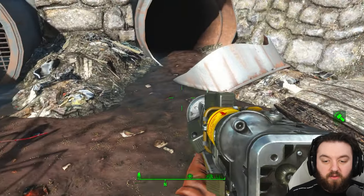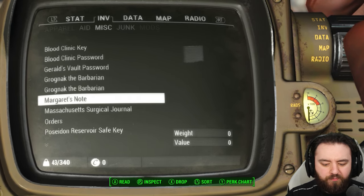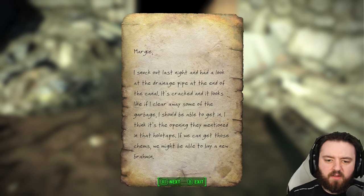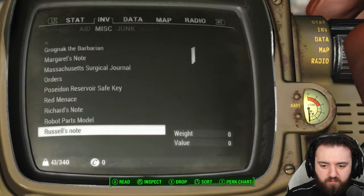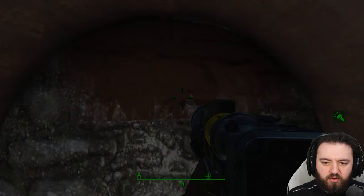We can read Russell's note on Margaret here. Margie — I snuck out last night and had a look at the drainage pipe at the end of the canal. It's cracked and it looks like if I clear some of the garbage I should be able to get in. I think it's the opening they mentioned in that holotape. If we can get those chems, we might be able to buy a new brahmin. I'm going to check it out, but I told mom I was going over to the Slog to trade for some tools, so cover for me. I should be back by the evening. Russell never came back.